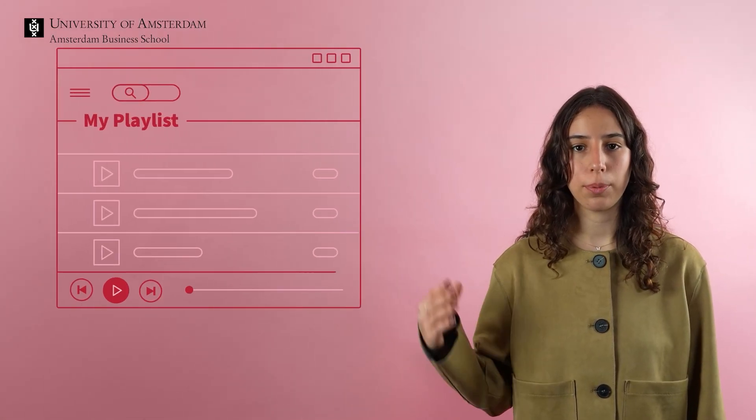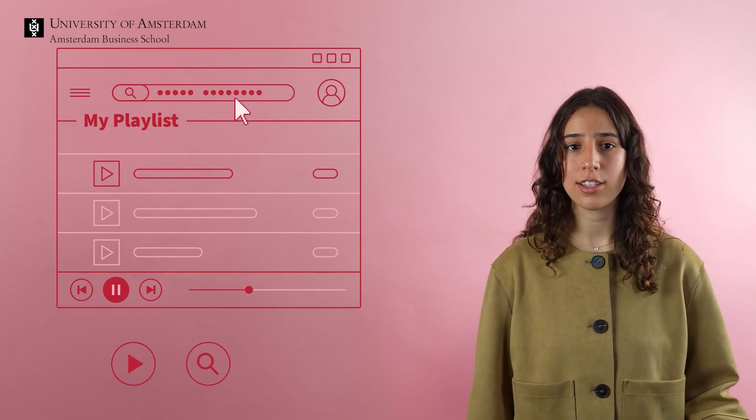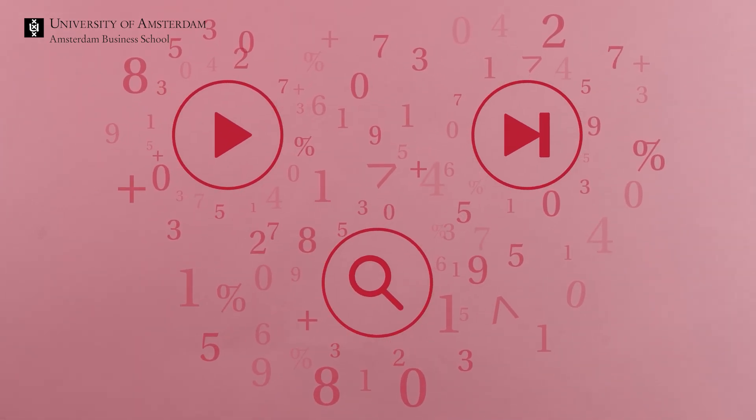This is where a business analyst comes in. Every interaction on your platform — whether it's playing a song, searching for an artist, or skipping a track — generates valuable data. This data includes more than just user preferences and behaviors; it also provides important information such as pause duration, or how often someone plays the same song over and over again. A business analyst uses this data to find patterns and trends.